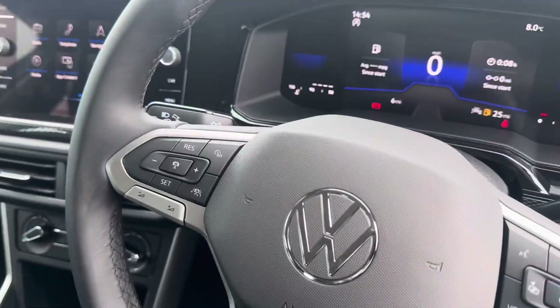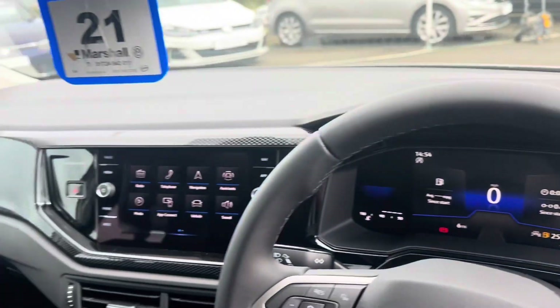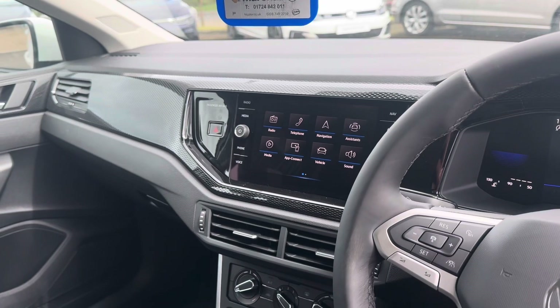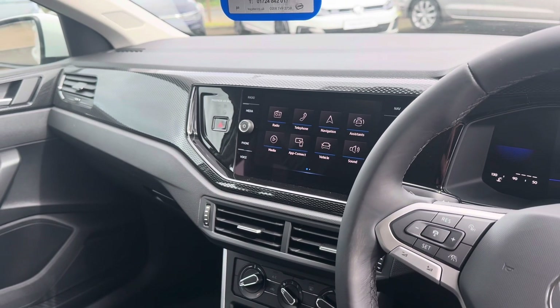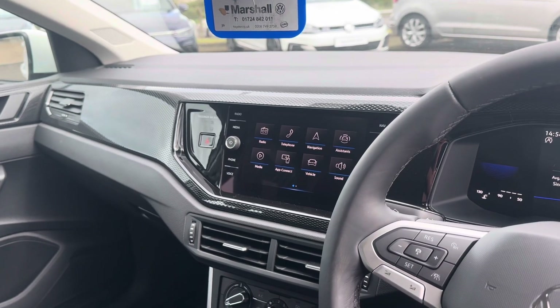Inside the vehicle you've got that multifunctional steering wheel with adaptive cruise control, automatic lights, and a digital dashboard. It has got Android Auto and Apple CarPlay. You can purchase navigation if that's something you wanted to do, and it's got DAB radio.